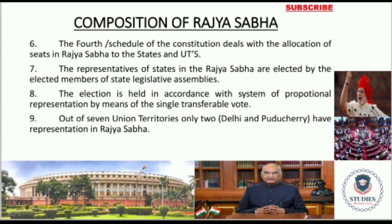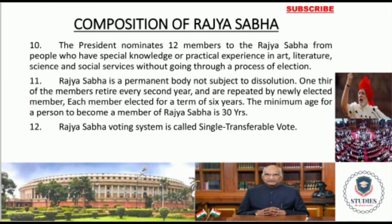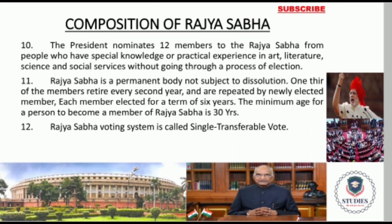I will make another video on the single transferable vote system and proportional representation system, so don't worry about that. At present, Rajya Sabha has 233 elected members from the states and Union Territories. The President nominates 12 members to the Rajya Sabha from people who have special or practical knowledge in fields like art, literature, and science. Another important fact about Rajya Sabha is that it is a permanent body — it is not subject to dissolution.